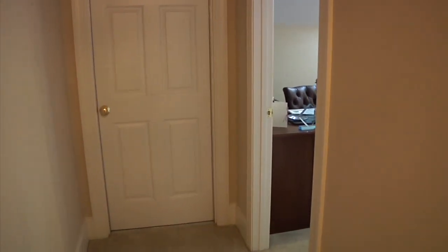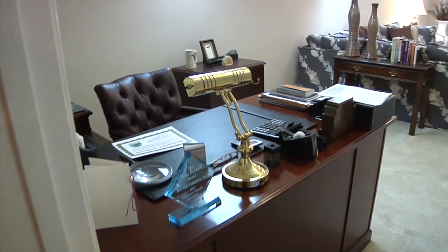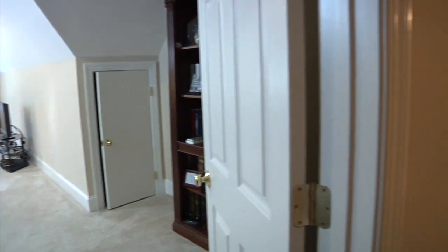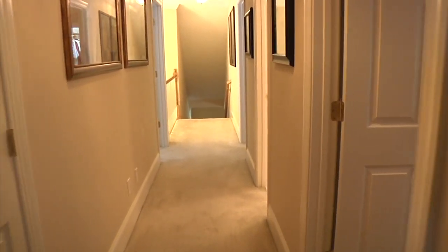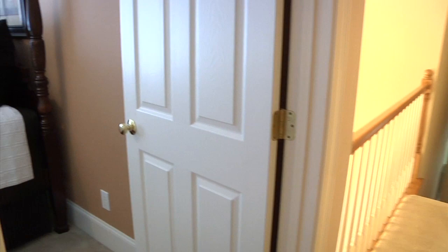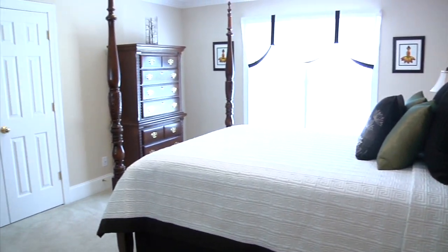At the end of the hallway is floored storage with energy efficient SEI 100 for extra savings on heating and air. Just past that is the upstairs bonus room, perfect for an office, playroom, or media room. To the right of the stairway is bedroom number four, with lots of light from the front facing window.